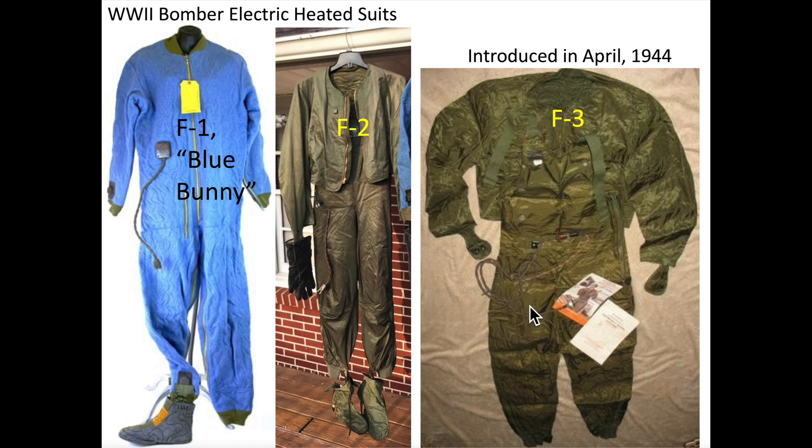They all plugged into the plane's rheostat and included electric gloves and boot liners. The later electric clothing garments consisted of two independent electric circuits. If one of the electric circuits fails, only half of the garment's heat output will be lost.